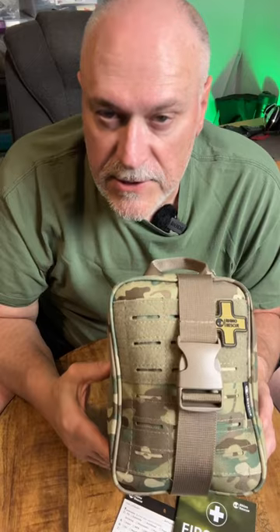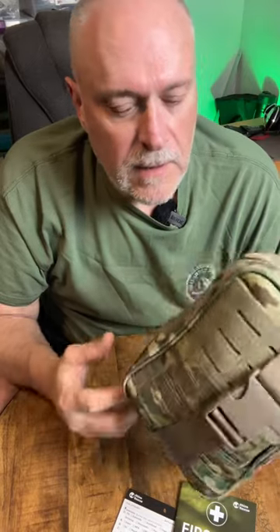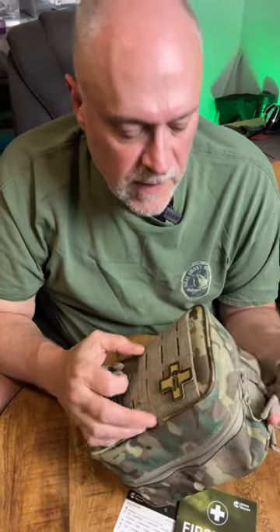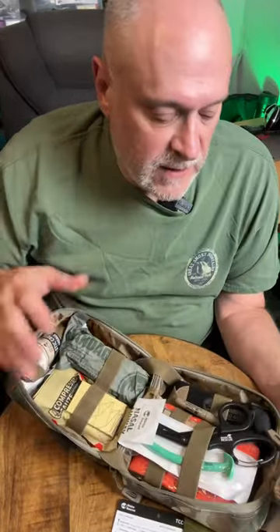Hey everybody, Prepared Wanderer, and I wanted to show you a new med kit that I just got from Rhino Rescue. This thing is massive. I'm going to be doing a full-length video on this very, very soon. I want to do some actual testing, and I want a buddy of mine who is an ex-EMT to go through this with us and show us all the ins and outs of it. But let's take a real quick look at it while we have it in front of us.